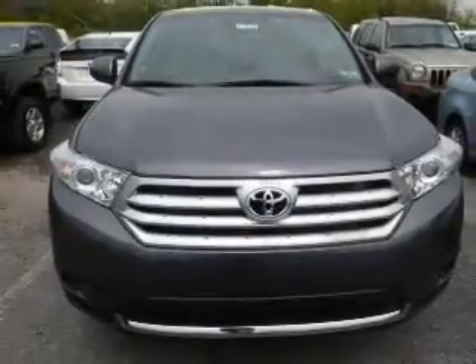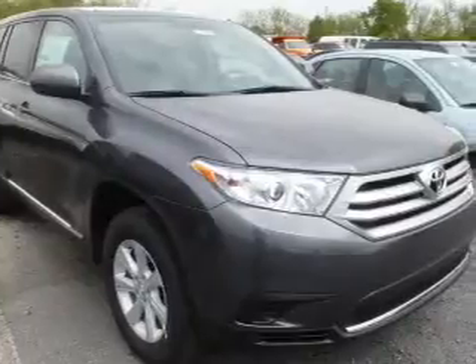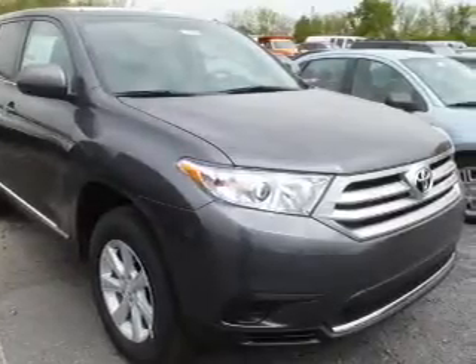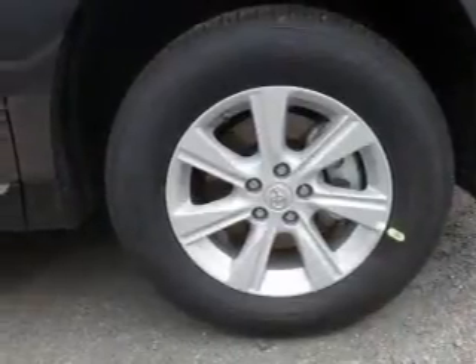The powertrain includes front-wheel drive with an efficient four-cylinder engine driven by a six-speed automatic transmission. Stand out from the crowd with premium wheels. The anti-lock braking system will keep you safe on the road.